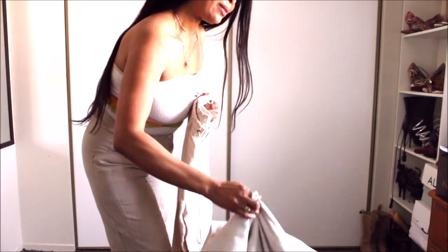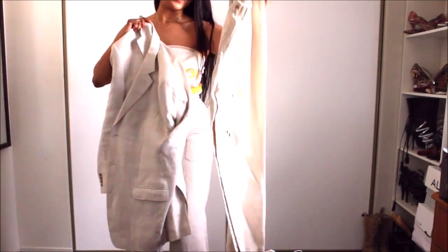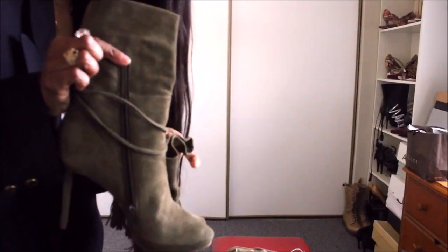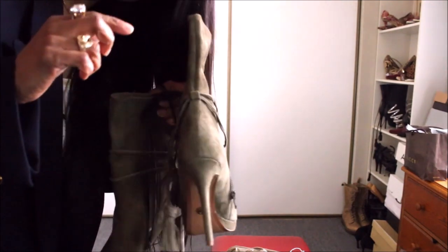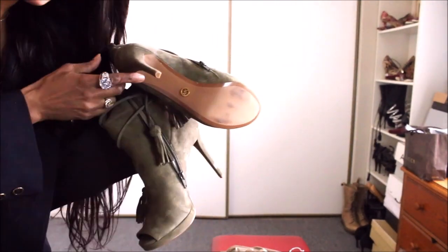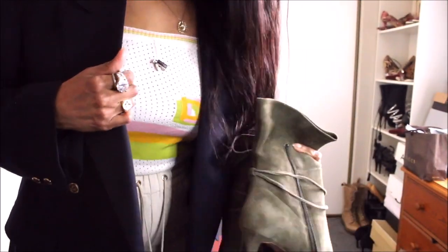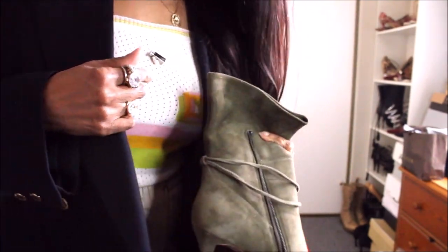They pair beautifully with this blazer — I love them. I'll just try this quickly, but I'm going to pair it with these boots I love, also by Michael Kors. I just want to pick up the green from in here on the shirt as well.